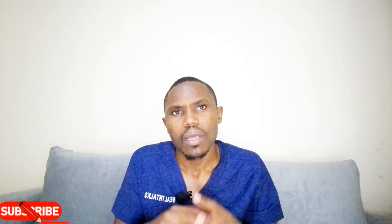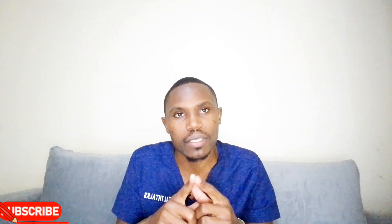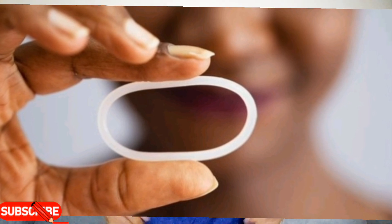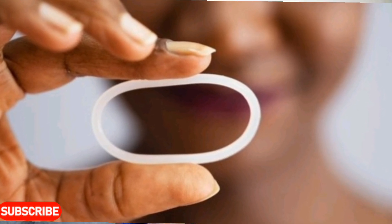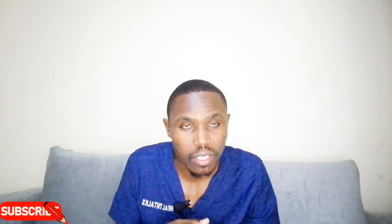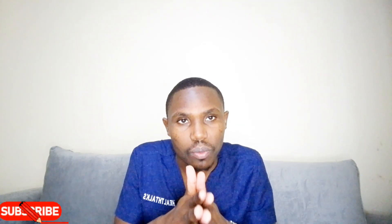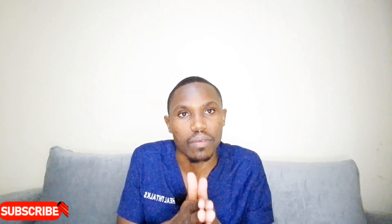Now this is not just any ring — it's a vaginal ring that is infused with antiretroviral medication known as dapivirine, which is an antiretroviral that prevents you from getting HIV as a woman.